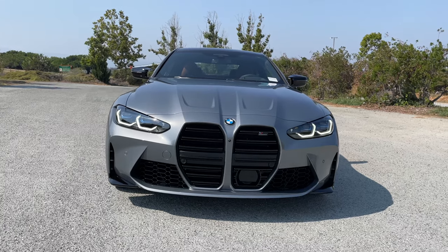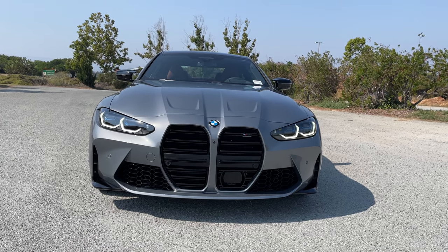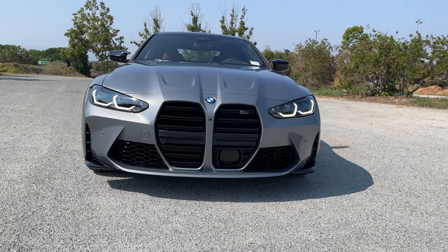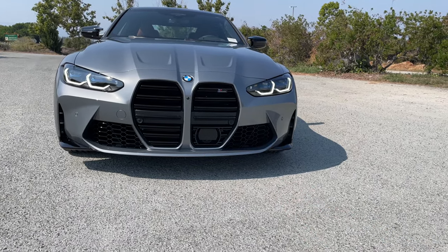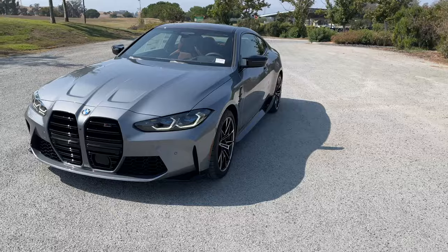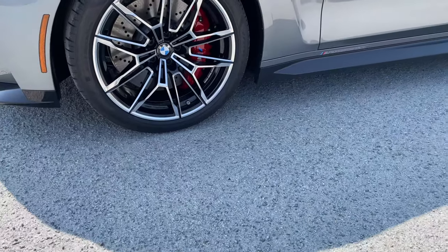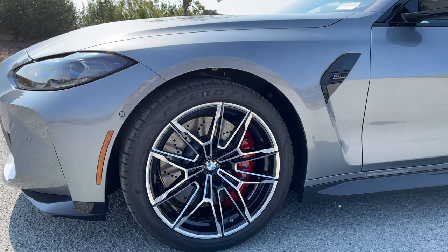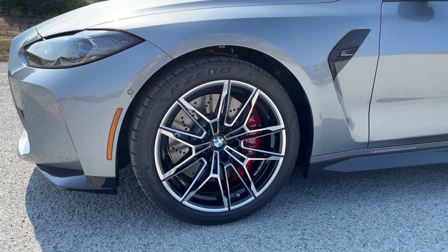We still have the exact package on here. Since this is a 2022, you can have the laser lights added to your order — that's a $1,000 option now, standalone, away from the exact package. This one's also got the driver assistance professional. We have the 825M wheels in bicolor, which I think really make the car pop a lot. Black would sort of wash out the car and you won't be able to see your wheels in photos very well, but bicolor solves that.